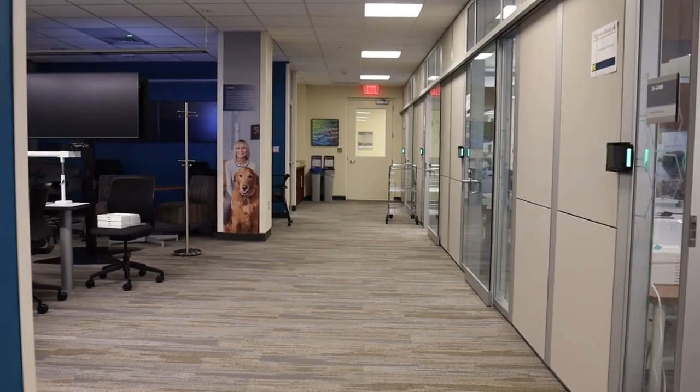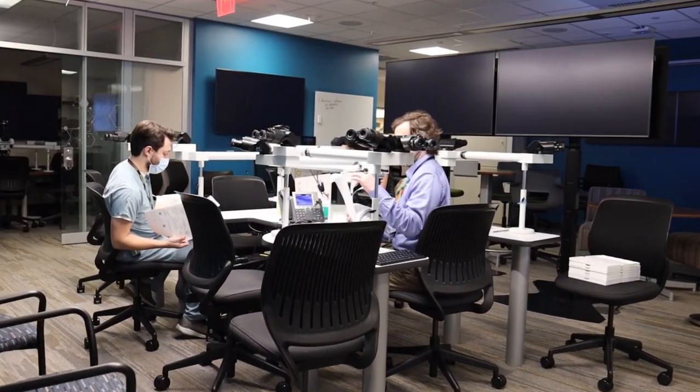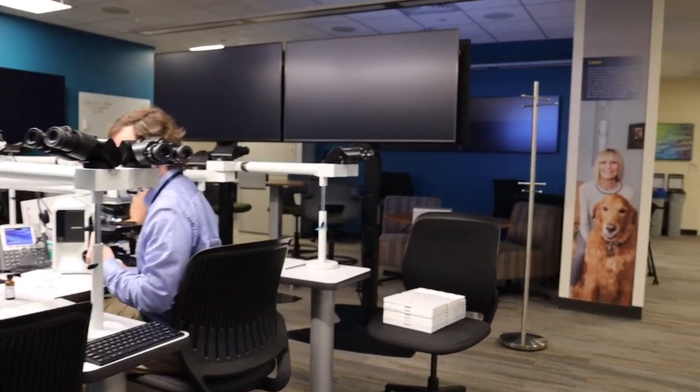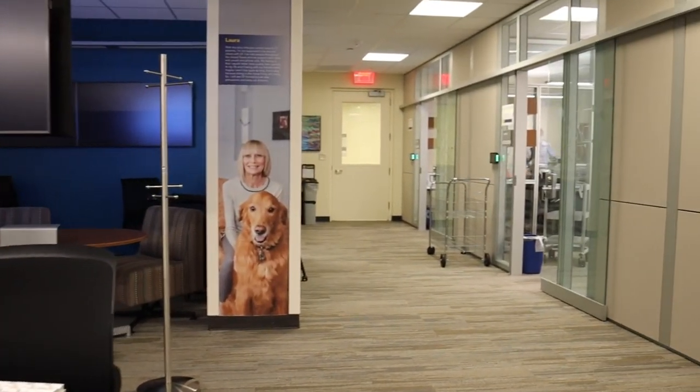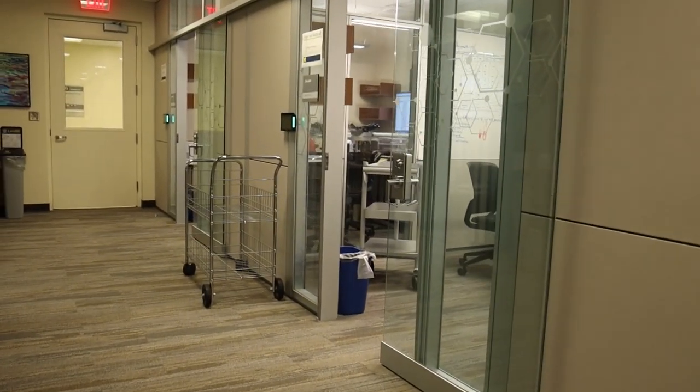What I really like about everything being on the same floor is that we have the lab, the slide library, the grossing room, and the sign-out room all right here. It really provides a great environment, not just for educational resources within the rooms, but also for having a lot of people with a lot of experience all in the same place.